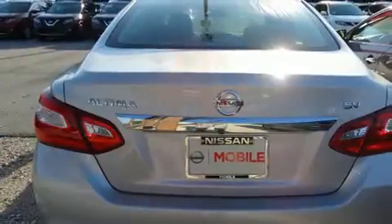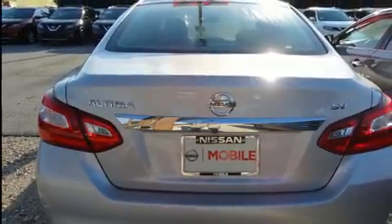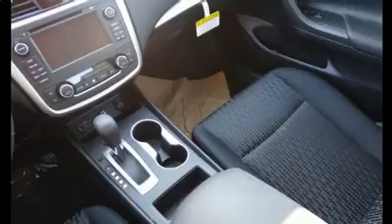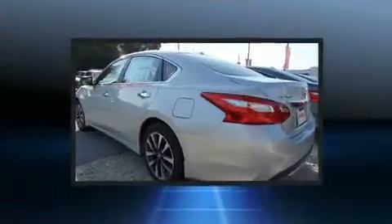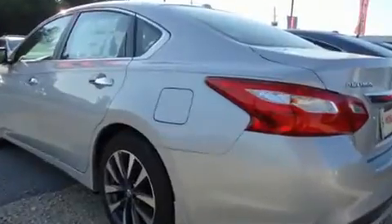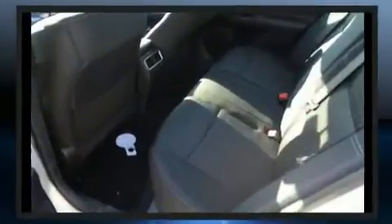Included features are one-touch window functionality, a tachometer, speed-sensitive wipers, front dual-zone air conditioning, fully automatic headlights, remote keyless entry, and a blind spot monitoring system. You and your passengers will also enjoy the stereo system, which includes a CD player with MP3 capability.